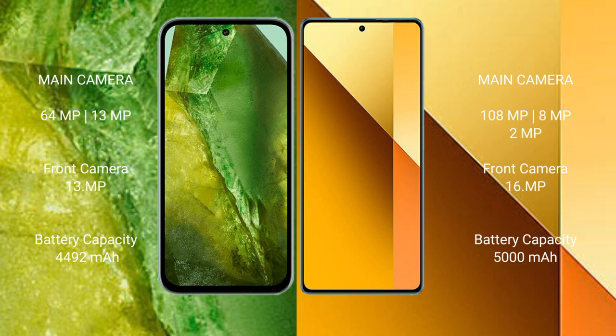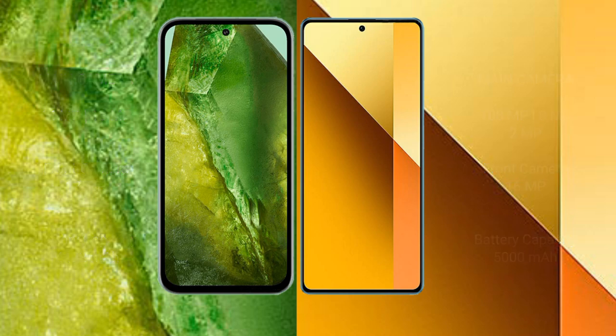The Google Pixel 8a features a dual rear camera setup with 64 megapixels plus 13 megapixels, and a 13 megapixel front camera. The Redmi Note 13 features a triple rear camera setup with 108 megapixels plus 8 megapixels plus 2 megapixels, and a 16 megapixel front camera. The Google Pixel 8a has a 4492mAh battery with 30-watt fast charging, while the Redmi Note 13 has a 5000mAh battery with 33-watt fast charging.